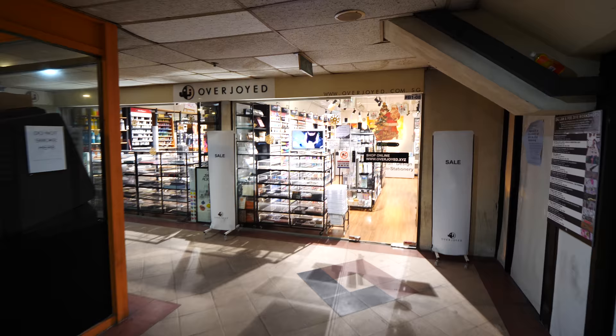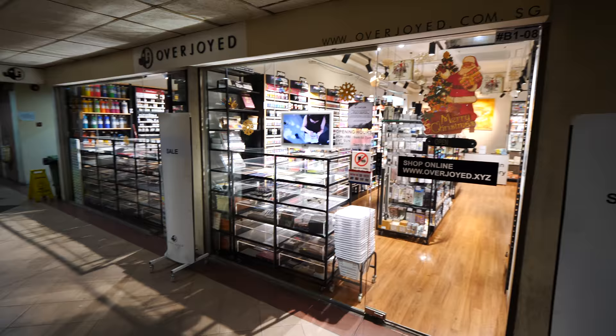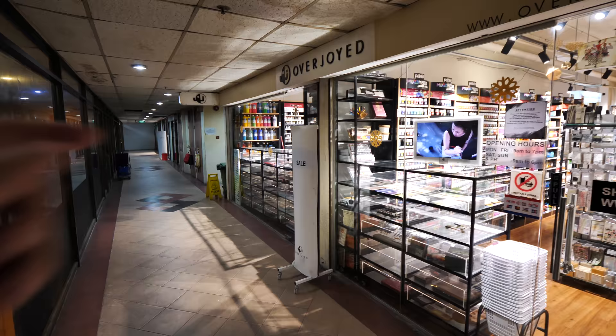They have recently expanded their floor space. This is the main store. There is a canvas store at the back — I'm going to show you that later. This is the latest edition. Let's go into their new extension and see what they actually sell inside.